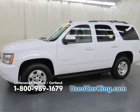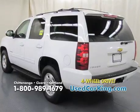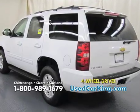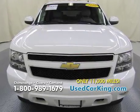It's a 2010 Chevy Tahoe 1LT four-wheel drive in Summit White. This one only has 11,000 miles on it — that's right, only 11,000 miles — four-wheel drive like I said.